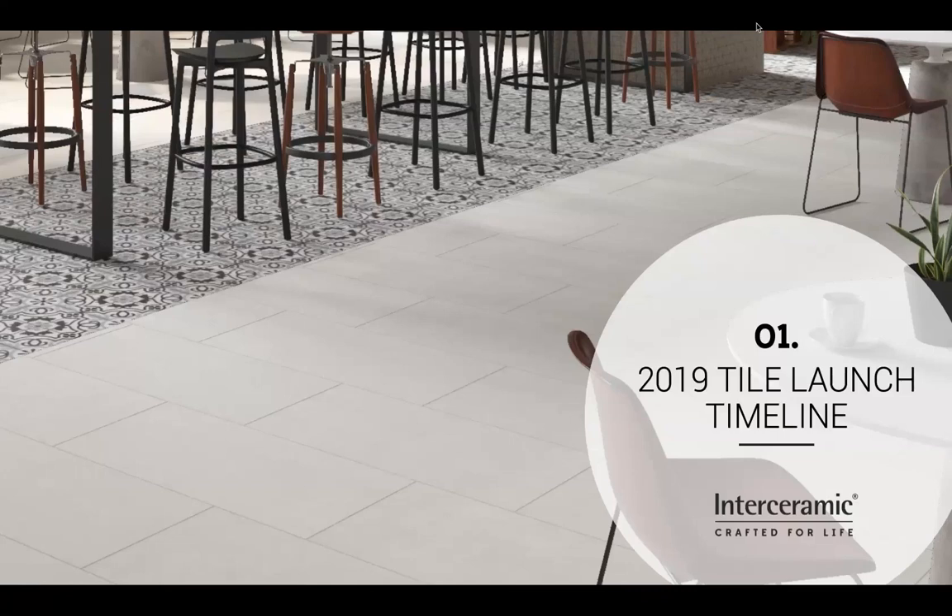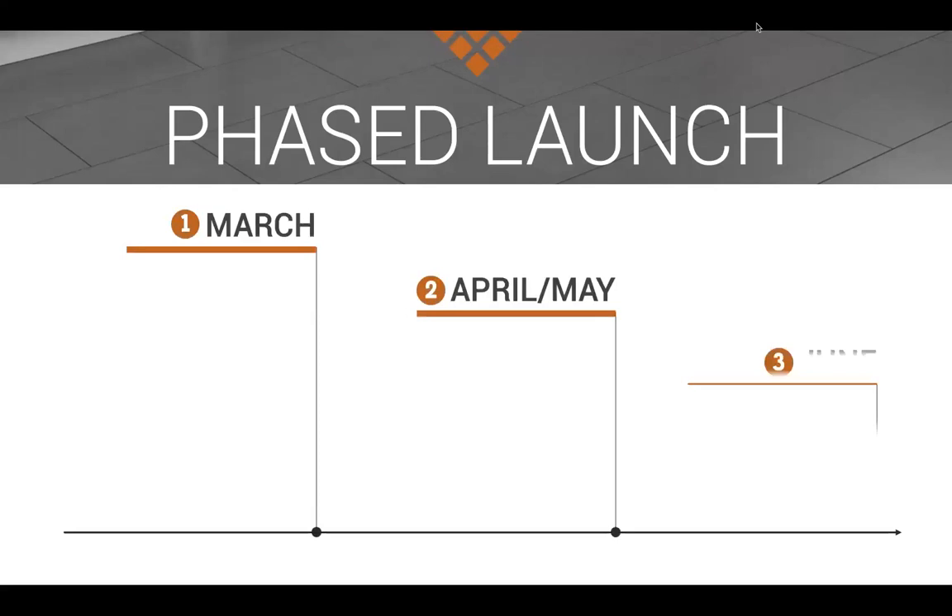Good morning again everybody. We're happy to be here yet again. Time really flew this year and time again to talk about new introductions. The way we're going to do this webinar is we have it separated by time frame — different items are coming in at different times of the year, and that's the order we'll be discussing each item. The first block of introductions comes in March and that is basically all of our floor tile introductions.